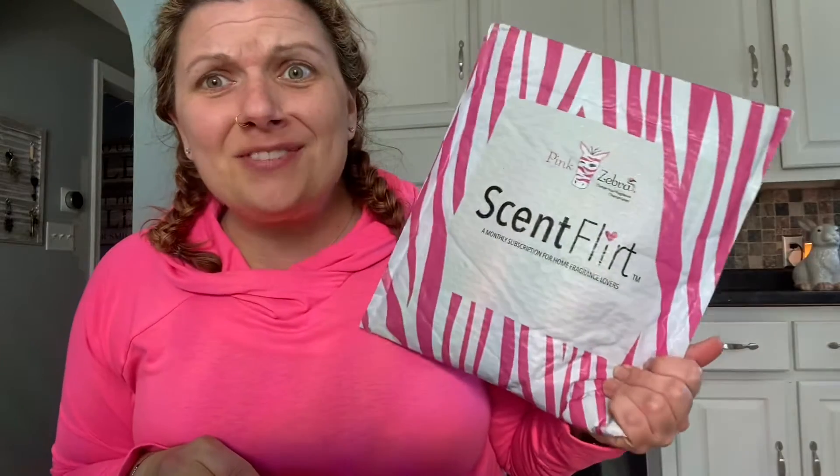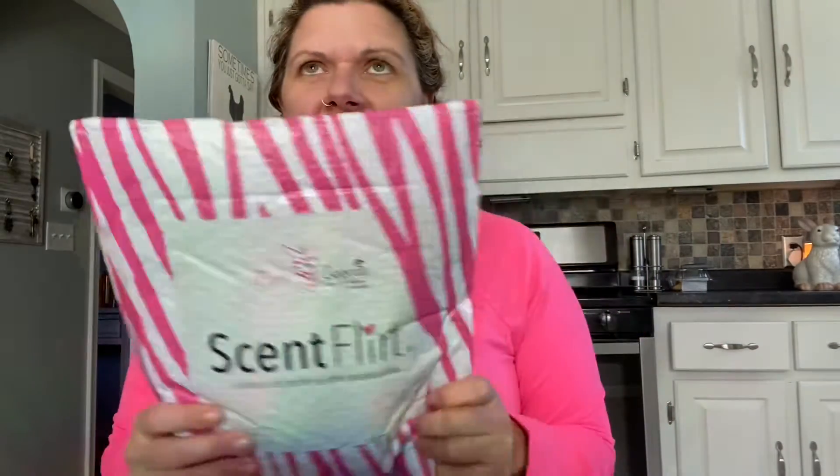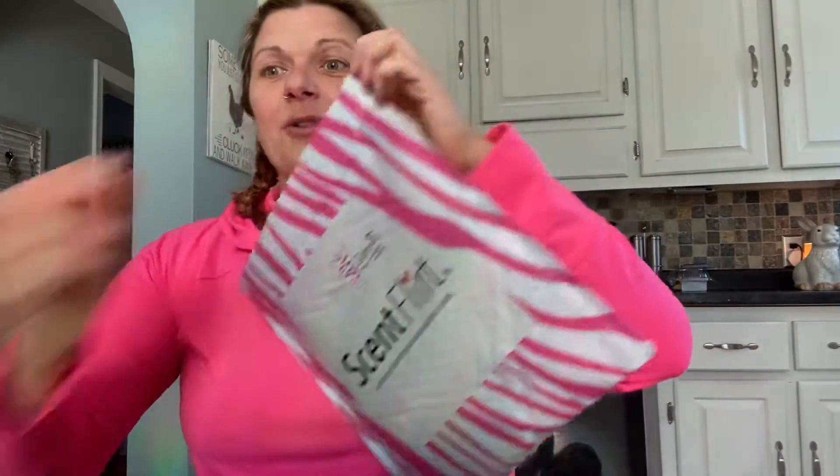Pink Zebra Scent Flirt. What the heck is a Scent Flirt, you say? It's a monthly subscription that I literally love. First of all, it's only $26. Second of all, it allows me to fall in love with new scents every month, new recipes, new fragrance blends. I get to be the first to smell things, I get discounts, there are surprises — it's so much fun. $26. So let's see what's inside.